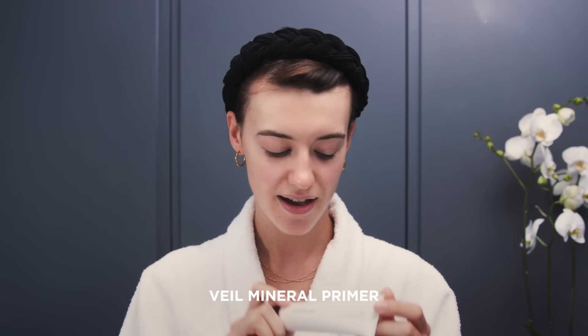So first of all I've pinned up my fringe just to get it out of my face. I'm going to start with my mineral primer — what's brilliant about this is it has SPF 15 in it. You just put about a pea-sized blob on your finger, warm it up, and then press it into your skin.